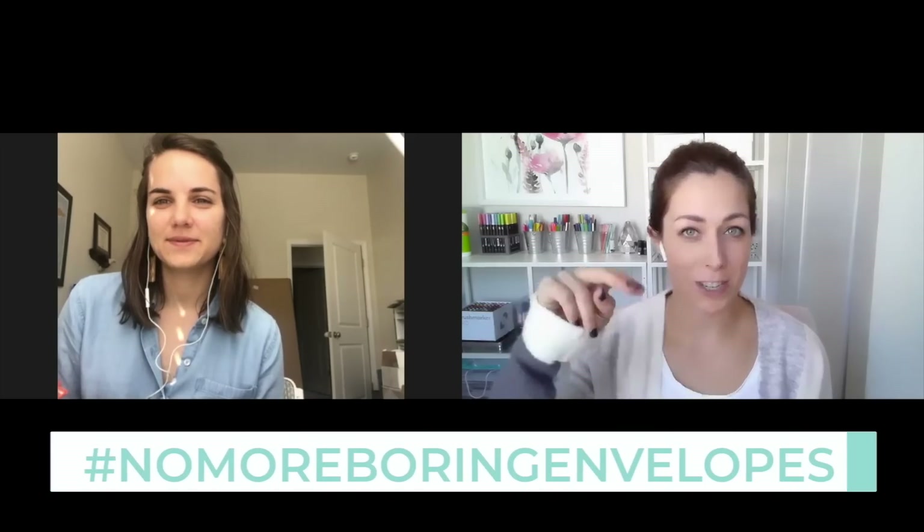I did a poll on Instagram: would you prefer a boring envelope with a beautiful card, or a beautiful card with a boring envelope? It actually ended up being a lot of split decisions. But I vote for beautiful envelope, boring card. I think it's awesome. I love watching your hashtag no more boring envelopes on Instagram — some of them are so creative. I would just love to get one of those in the mail.